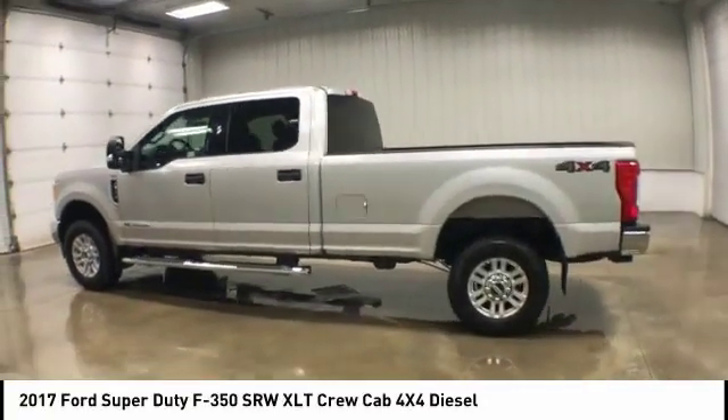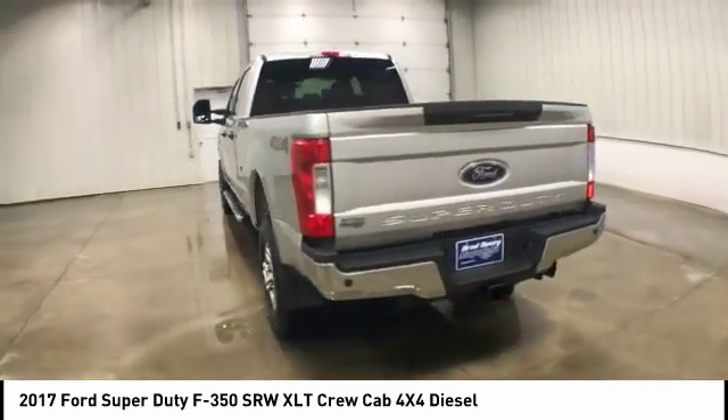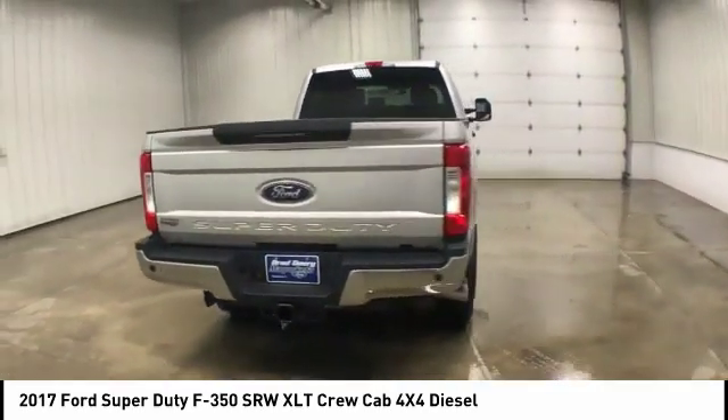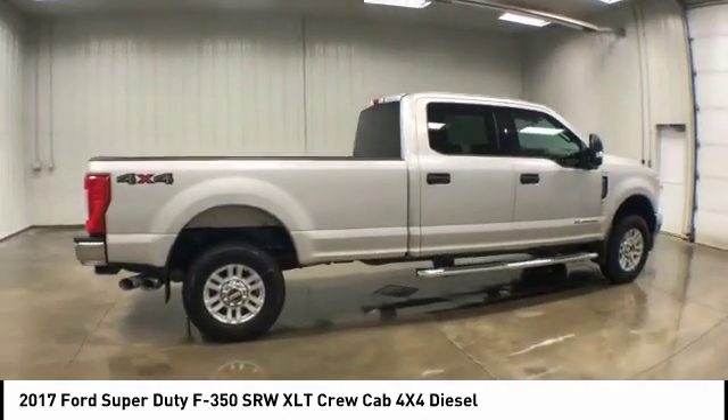We are pleased to show you the 2017 Ford F-350 Super Duty — head-to-head fuel efficiency, head-to-head towing, head-to-head torque. Ford F-350 Super Duty.